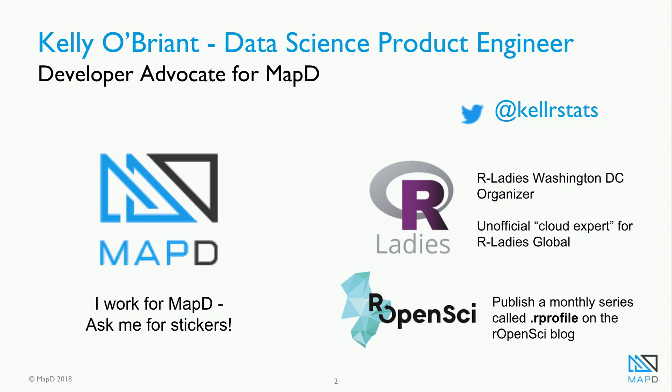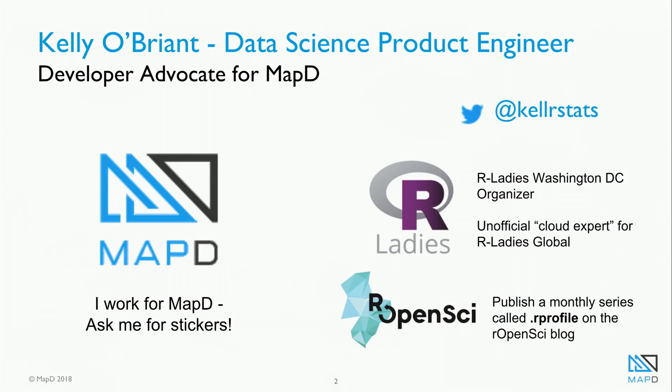Before that, I spent some time calling myself a data science product engineer. And I also do a lot of things for R-Ladies, specifically R-Ladies DC, and some cloud stuff for R-Ladies Global, which is pretty cool. I publish a monthly series called R-Profile on the R OpenSci blog, which I like a lot. Check that out if you haven't seen it.